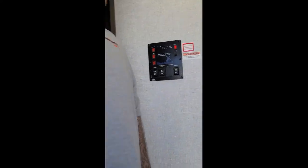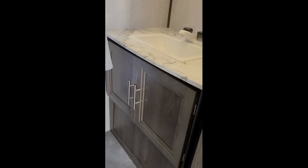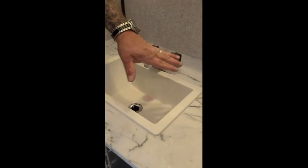Next thing we've got is the master bathroom. In here, skylight in the shower. Backlit LED. You got your toilet, your sink. Lots of lights in here. Pretty good little medicine cabinet. It's winterized right now so the water is not flowing.